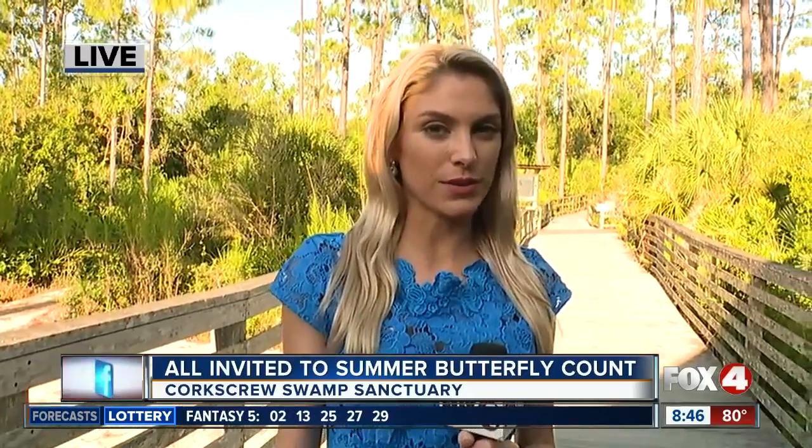Lauren is there this morning. Lauren, how many butterflies have you seen? I keep missing the butterflies. I'm so disappointed. But they're out and they are starting to wake up. I hear these butterflies are actually not really early risers.